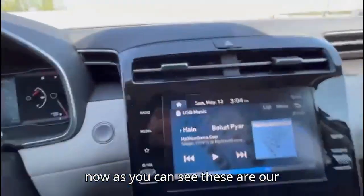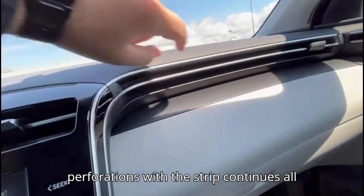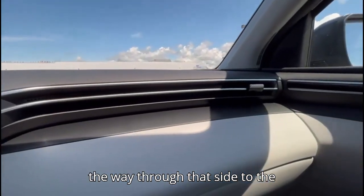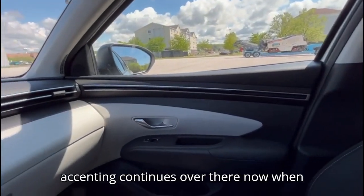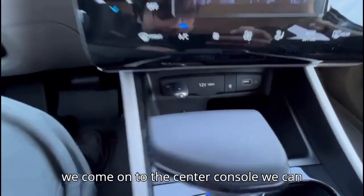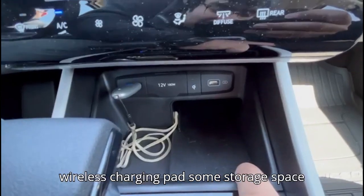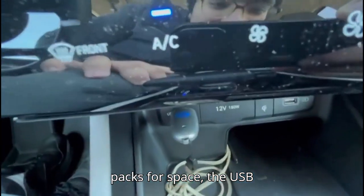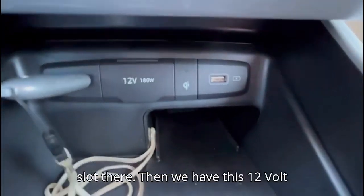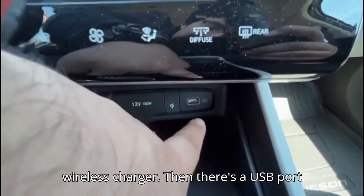As you can see, these are our gorgeous AC vents, and these perforations with this trim continue all the way through to the passenger seat — the AC vents look good and that black accenting continues over there. When we come to the center console, we have a wireless charging pad here, some storage space, a USB slot, and then we have a 12-volt socket. A light indicates that the phone is being connected to the wireless charger, and then there's a USB port as well.